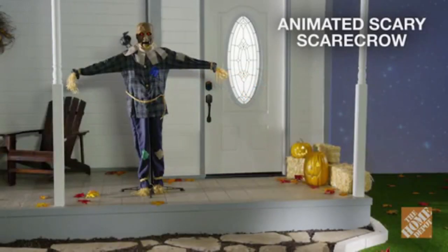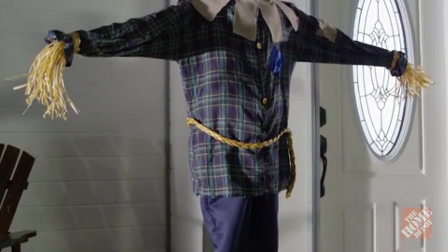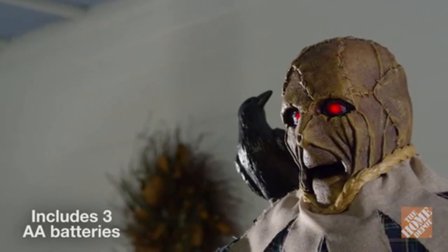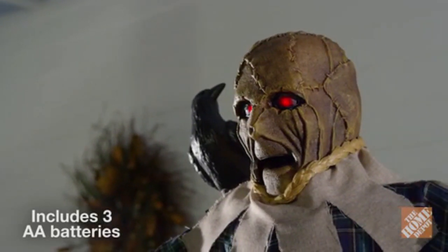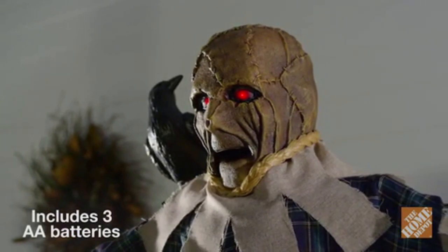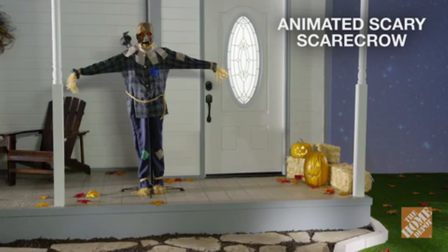Spice up your Halloween decor with the ghoulishly scary animated scary scarecrow. At 72 inches tall, this scarecrow and his evil raven will make a statement on your lawn. The scarecrow includes LED illumination, lights up, and makes spooky sounds. It's perfect for indoor and outdoor use. This animated scary scarecrow is sure to complete your Halloween decorations. Now, at the Home Depot.